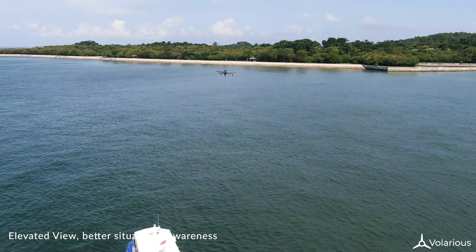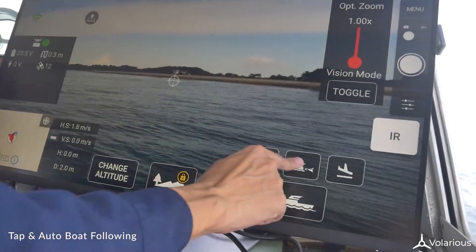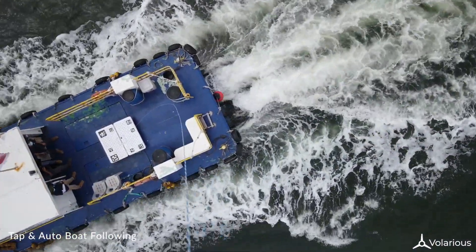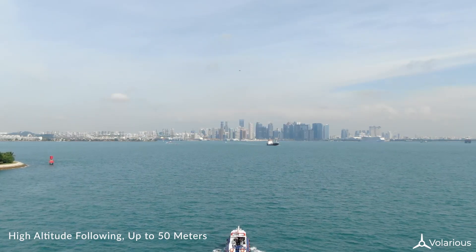The elevated point of view enables further observation. The drone can ascend to a height of up to 50 meters with the push of a button. Once the drone is in the air, the vessel can carry out its usual patrol route and the drone can be made to follow the vessel autonomously.